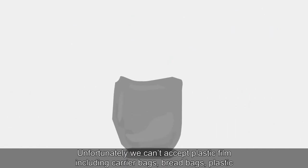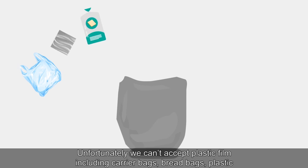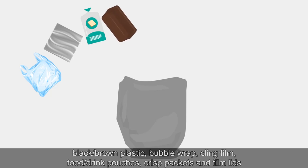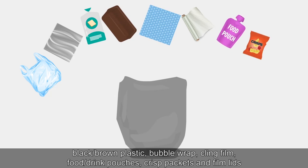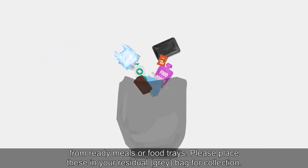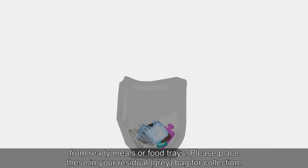Unfortunately, we can't accept plastic film, including carrier bags, bread bags, plastic wrapping from multi-packs, toilet roll and magazines. We are also unable to accept black and brown plastic, bubble wrap, cling film, food and drink pouches, crisp packets and film lids from ready meals or food trays. Please place these in your residual grey bag for collection.